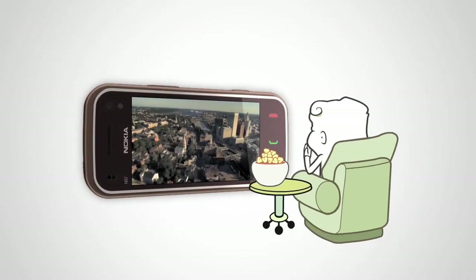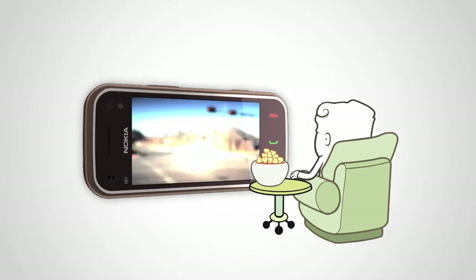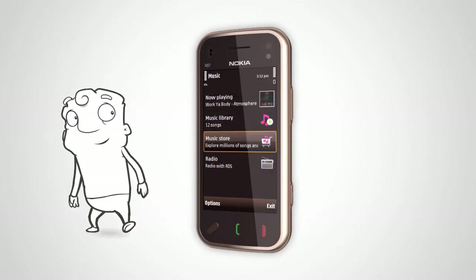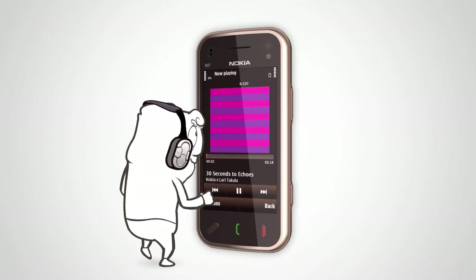Watch high quality video on N97 Mini's beautiful widescreen or on your TV at home using the TV out. Download music on the go with Nokia Music, then organize and listen to your favorite tracks using the music player.